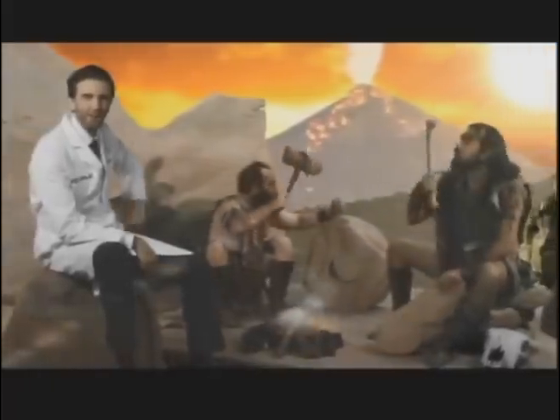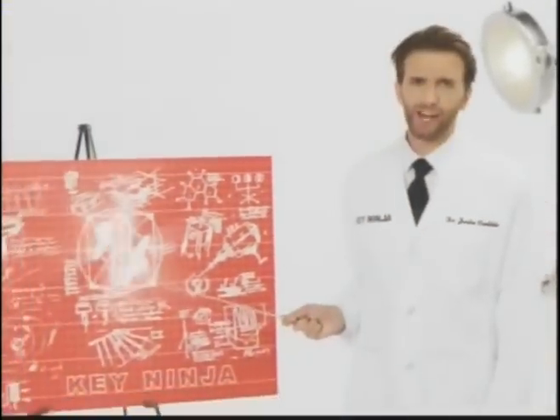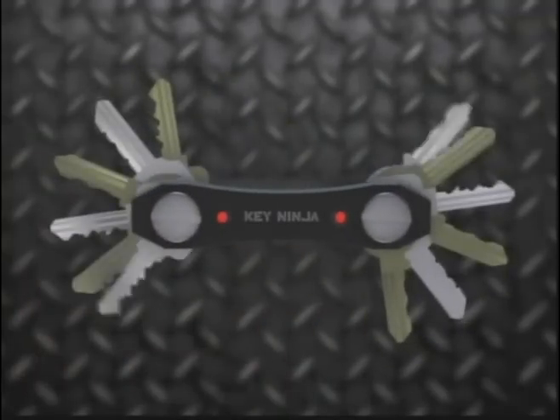Incredible here, back with my latest invention. Your key ring still looks like this, and you're living in the past, man. This is the Key Ninja, a modern-day key organizer that holds up to 12 keys of any size and can extend to fit up to 30.